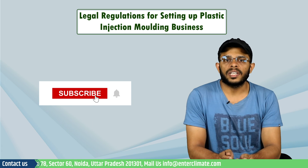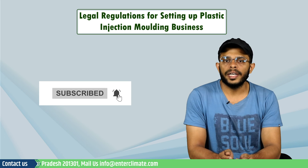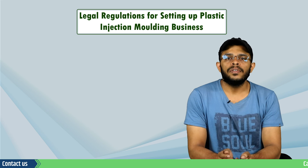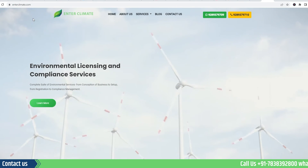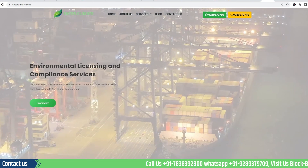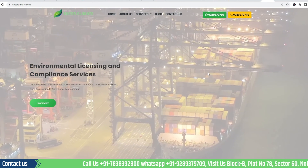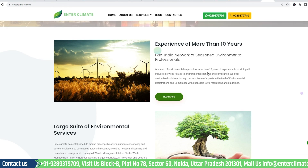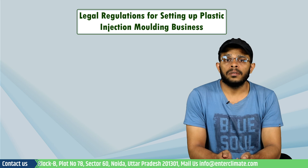That's all for this video. Like and subscribe if you found the information informative, and contact us for any type of business query you may have. We at Endaclimate are the leading environmental consultancy company renowned for our technology-driven solutions for a wide range of environmental licensing and compliance services. See you next time with another video on business ideas and business solutions. Thank you.